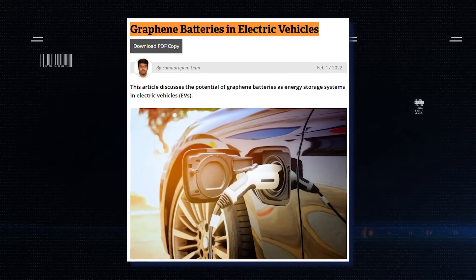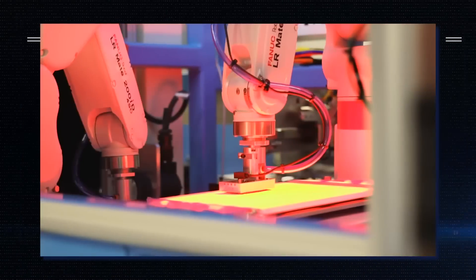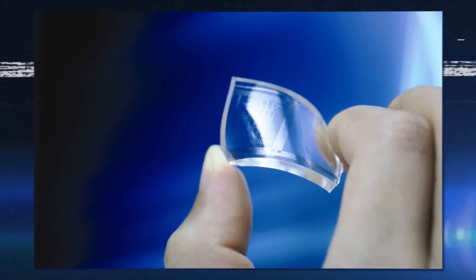One area of battery research that has been generating buzz is graphene-based batteries. It has been lauded as the next frontier in battery development and will solve many lithium-ion battery problems. But what exactly is graphene?